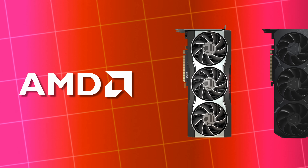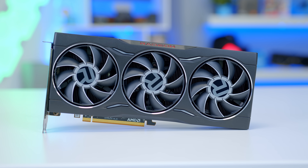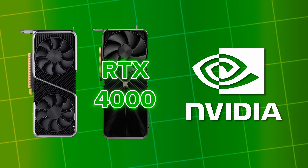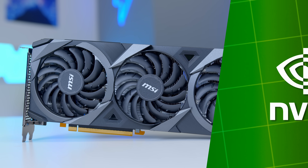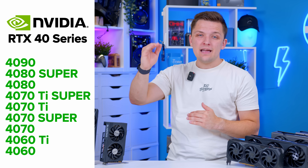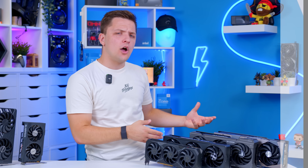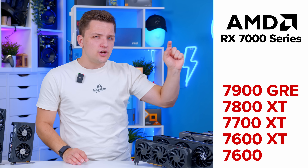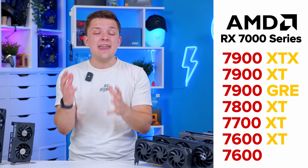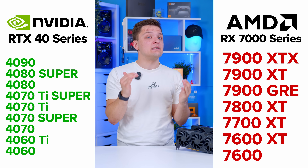AMD have got two GPU lineups currently on offer: their latest RX 7000 series and last-gen 6000 series. The 6000 series availability is getting weaker, but there are some good options to look for. NVIDIA have their RTX 40 series and last-gen RTX 30 series — one or two 30 series cards you may still want to consider. On the NVIDIA side, cards range from the base model 4060 through to the top-end 4090, with Ti and Super designating more performance. AMD ranges from the RX 7600 through to the RX 7900, with XT or XTX indicating more performance.